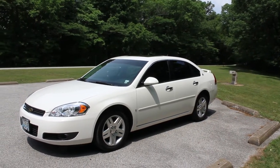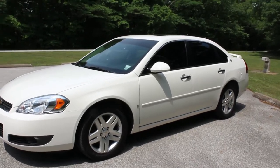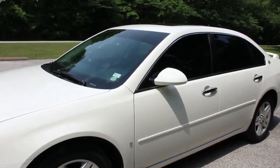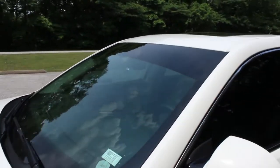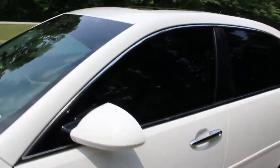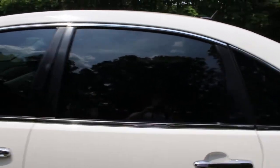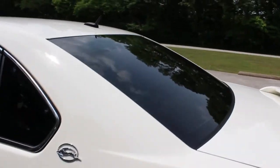This is my 2007 Impala. I have had a window tint for about a little over a year now, and it has worked out pretty well. I have a 5% sun strip, 20% on the driver's side and the rear passenger, and 15% on the rear window.